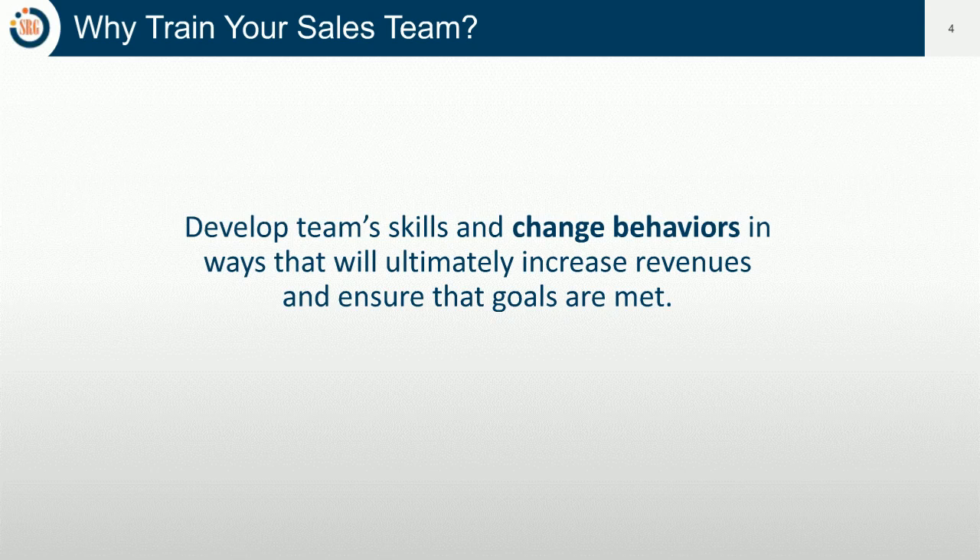Often you hear the question, why do you train your sales team? The most common response is we want to increase sales, and that's the right reason to invest in a sales training program. But when you break it down, there's something that really sits between where the team is today and improving results, and that's changing their behavior. When we speak to clients, we quite often ask: based on this training program, what will your team do differently than they're doing today? That allows us to really pinpoint what behaviors will change.